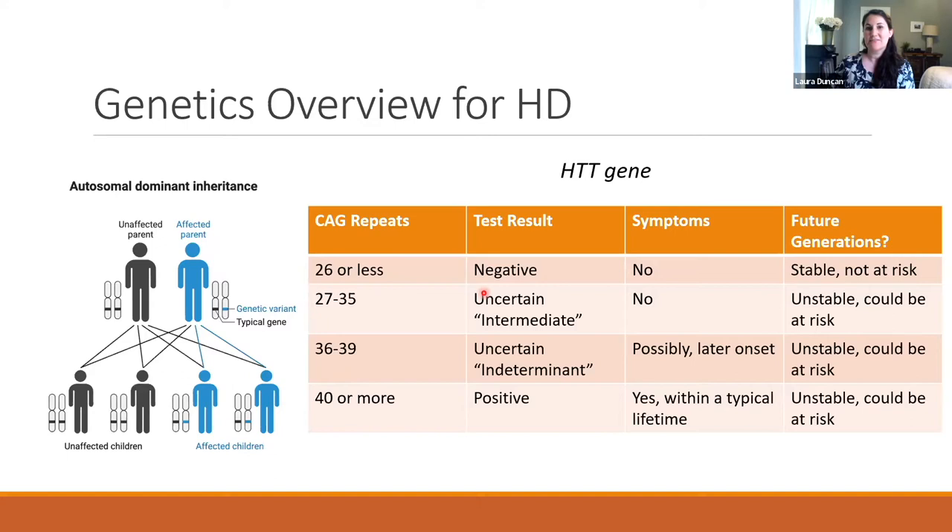When someone tests negative, their results show both copies of their HD gene were 26 or less repeats — they are not at risk for HD symptoms, and this is stable for future generations. The ranges of 27 to 35 and 36 to 39 are unstable, meaning they could get larger across generations. Those 27 to 35 tend to be without symptoms — we call this an intermediate range — while those 36 to 39 may have symptoms, typically later onset. If someone has 40 or more repeats, that's considered a positive result.